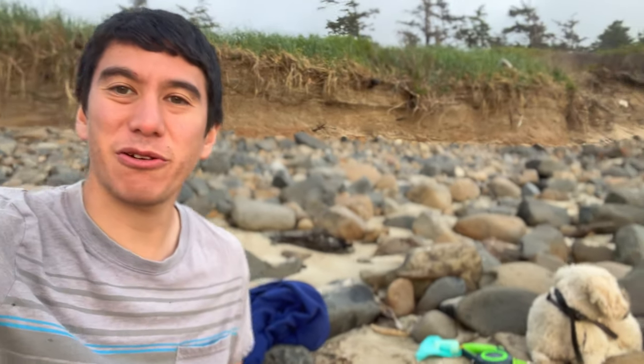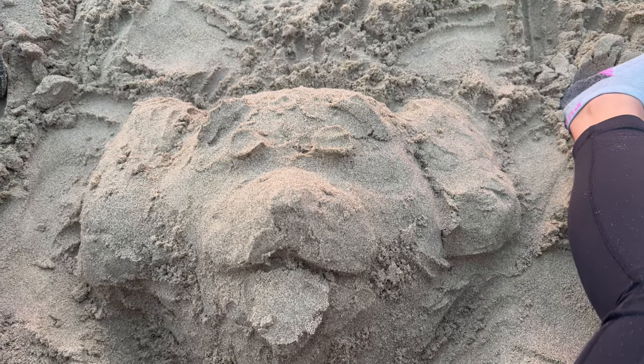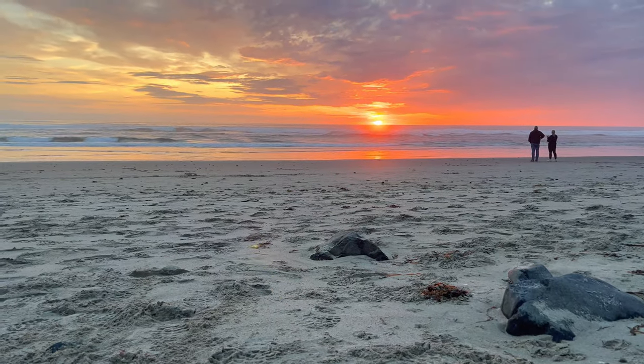We're on Cape Lookout Beach — Koda's with us. The beach looks pretty good. It's high tide and the waves are really coming in right now. And that's our Oregon trip. Thanks for watching — until later, I'll see you later.